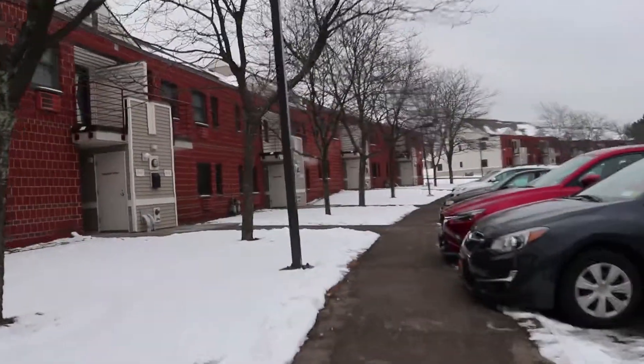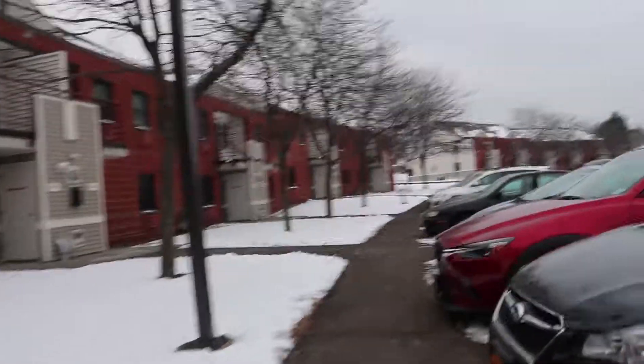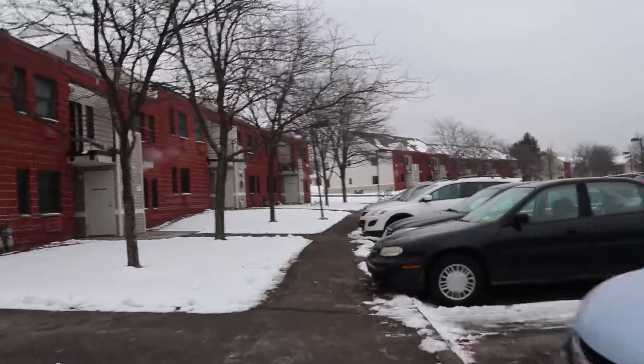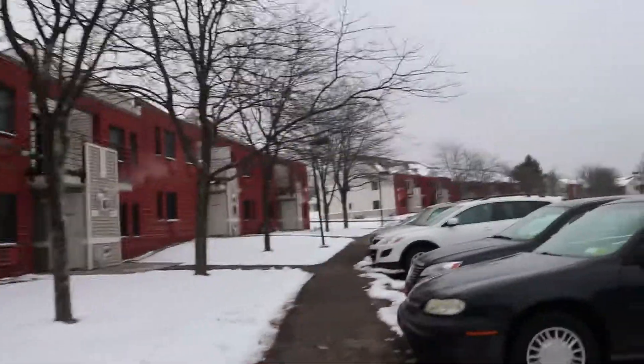Regardless, each apartment features private rooms, an apartment bathroom, a refrigerator, and a kitchen with a stove, microwave, dishwasher, and oven. Not only that, but the apartment comes fully furnished with chairs, couches, and multiple tables.